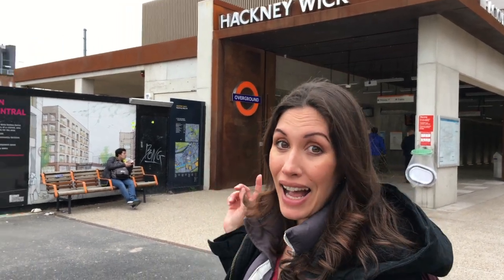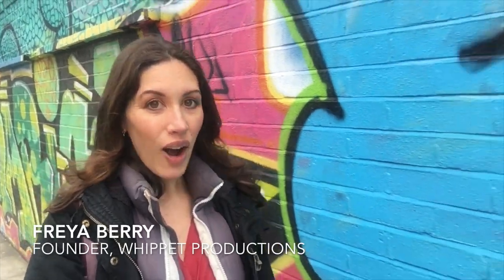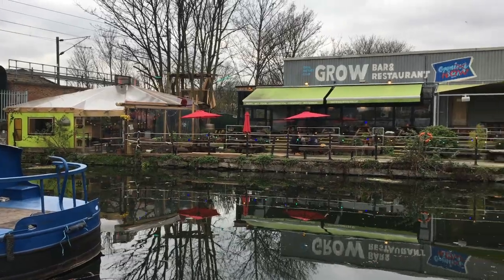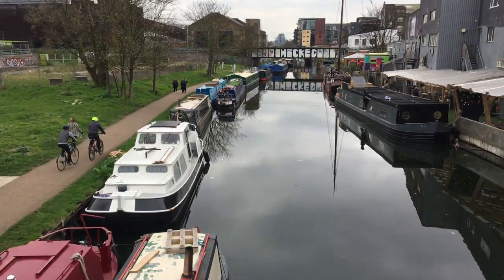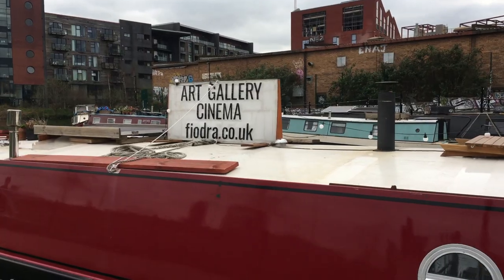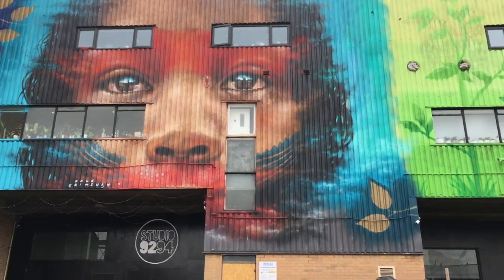Any list of London's coolest neighbourhoods just has to mention Hackney Wick. Arguably Hackney's artier neighbour, the Wick has a trendy collection of warehouses strung along the River Lee navigation and the Olympic Park site. Over the last 10 years it's become a hive for craft breweries, trendy restaurants, art galleries and club spaces, and has definitely become a destination in its own right.